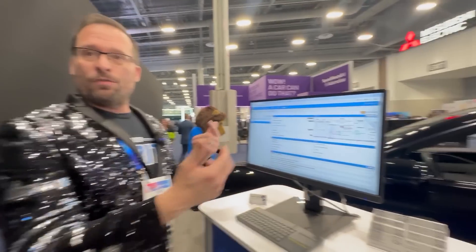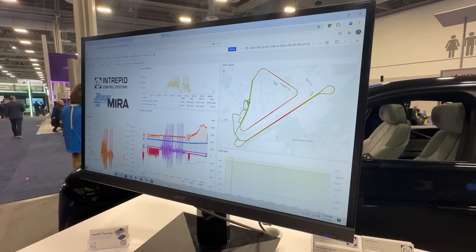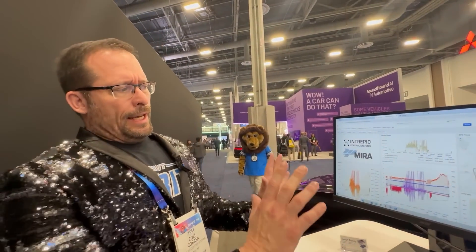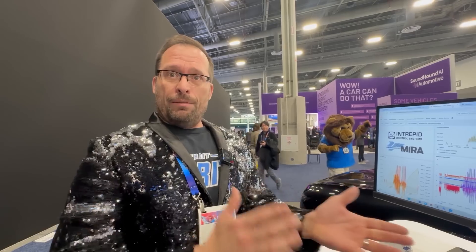When a DTC fault code happens, we can notify people, and we can do all types of analytics on the data. For example, we have one program in partnership with Myra, which is in the UK — a part of Hariba — and they're using our system to collect data for their automatic calibration and digital twin system. We're the part of the system collecting real-time data, so they can correlate that with their simulation and analysis. It's been a great partnership.